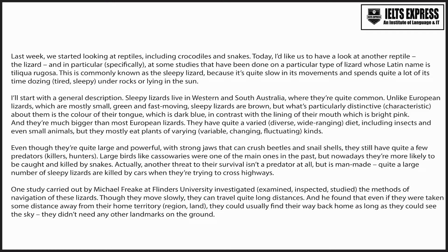Actually, another threat to their survival isn't a predator at all, but is man-made. Quite a large number of sleepy lizards are killed by cars when they're trying to cross highways.